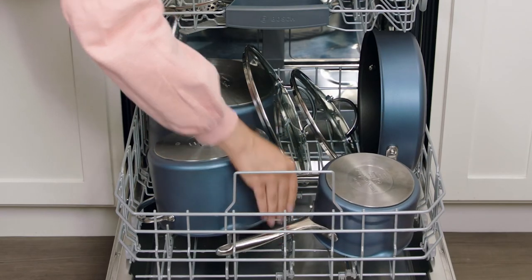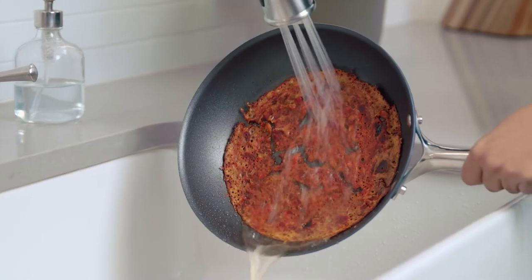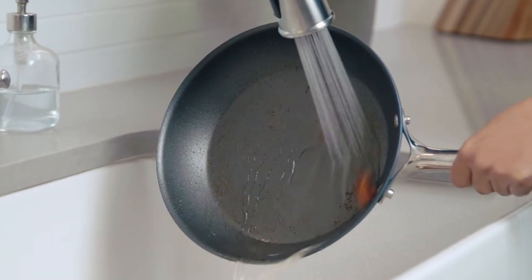Speaking of cleanup, it can go in the dishwasher. Unlike other colorful pans on the market, Brilliance will continue to look beautiful even after using it every day.